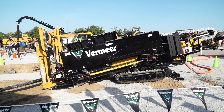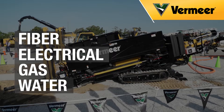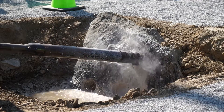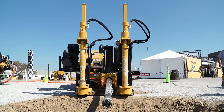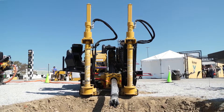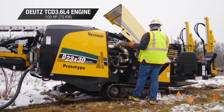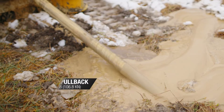Making the D23x30 DR S3 the lightest rock drill on the market, this machine is well suited for fiber, electrical, gas, and water installation in hard rock as well as other challenging ground conditions. But don't let this lightweight and narrow footprint fool you — this drill is as powerful as it is quiet.